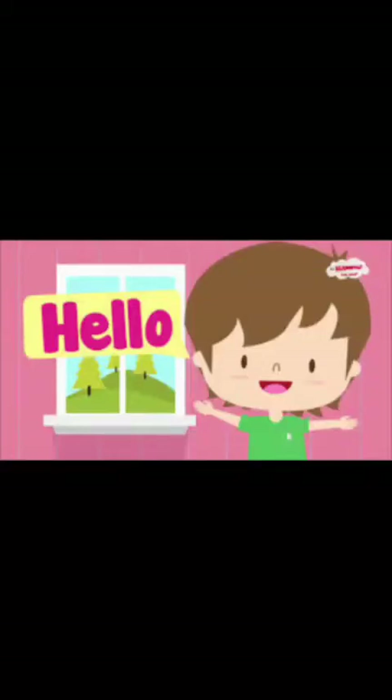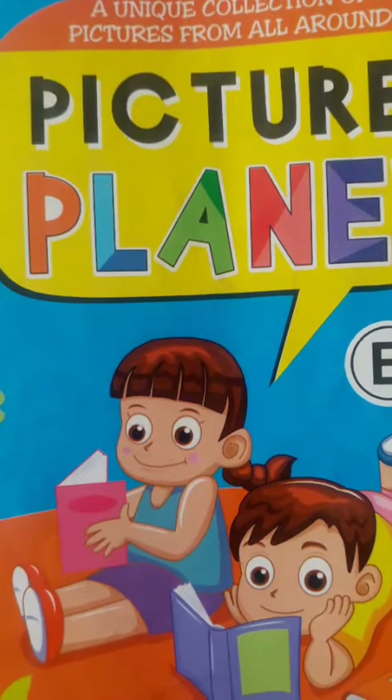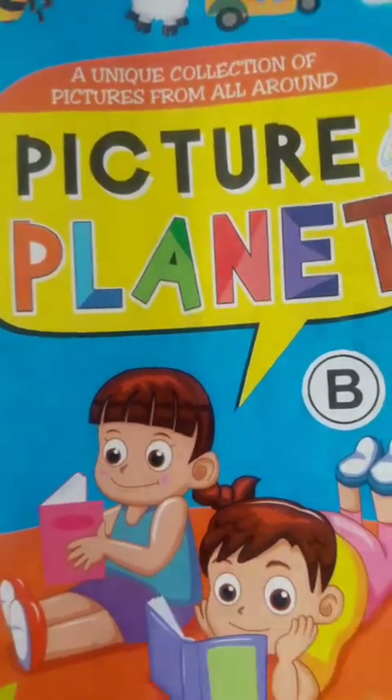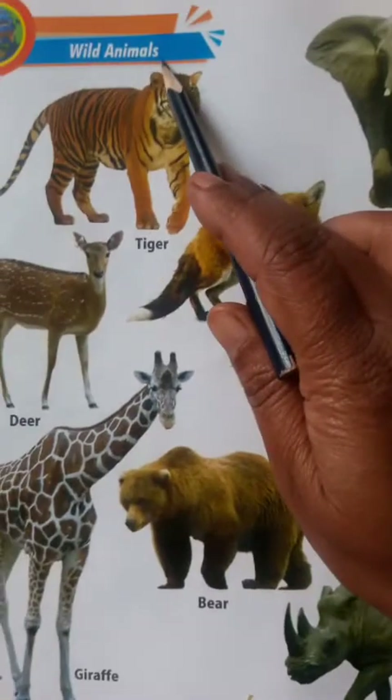Hello children, welcome to our online class. I am your Nisha ma'am. Today I am going to teach you wild animals. This is your picture planet book. Take out page number 20. Wild animals.